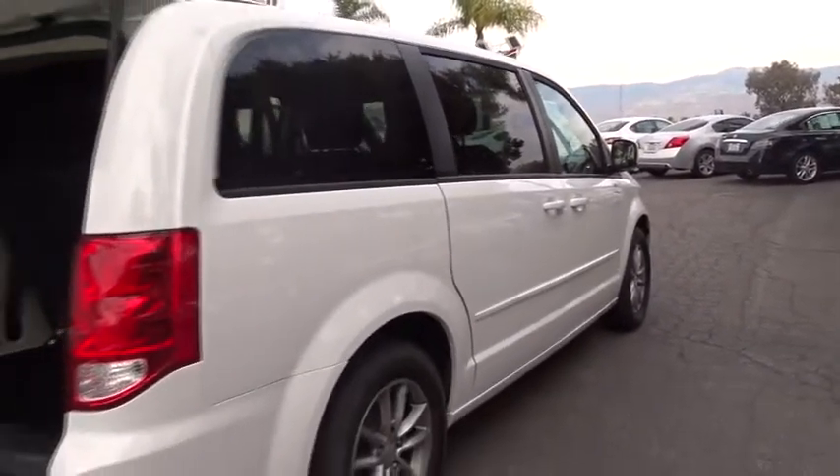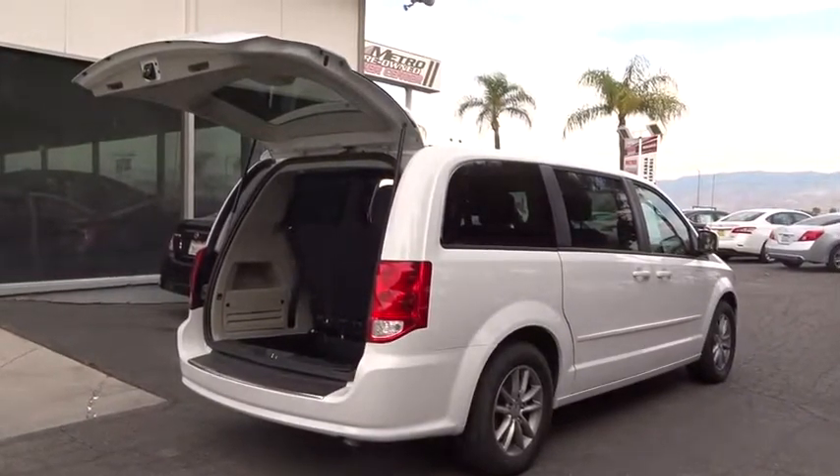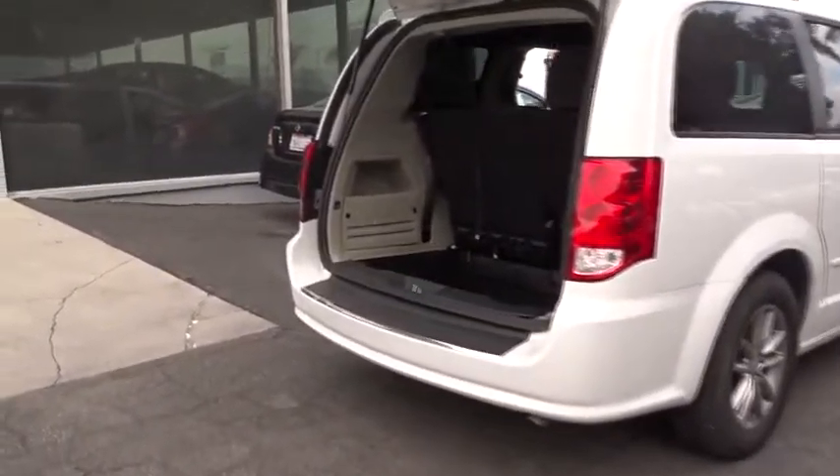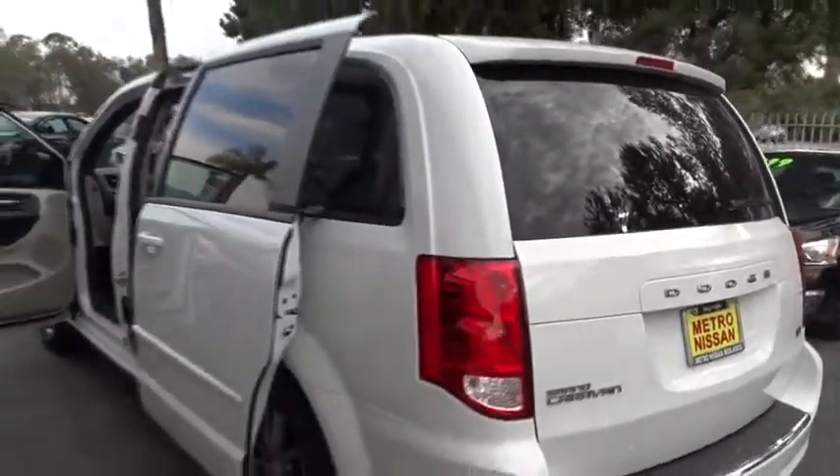Take this vehicle for a spin and see why so many shoppers are now proud owners. I'll see you next time. Shopping at Gooding.